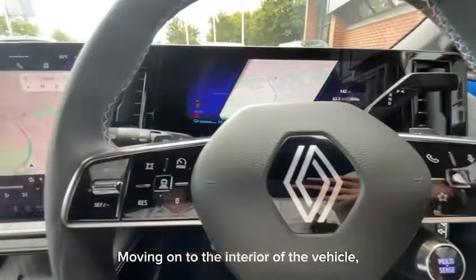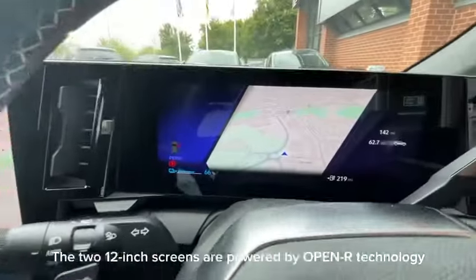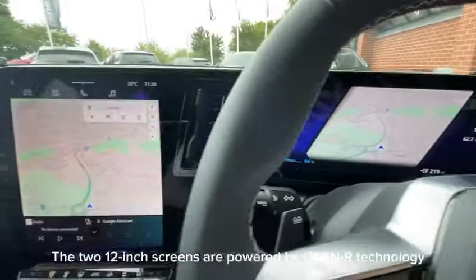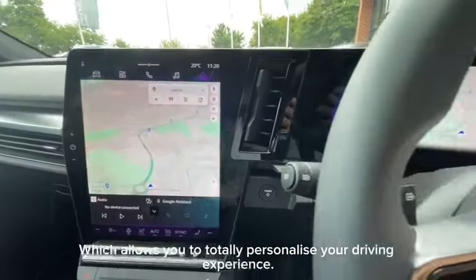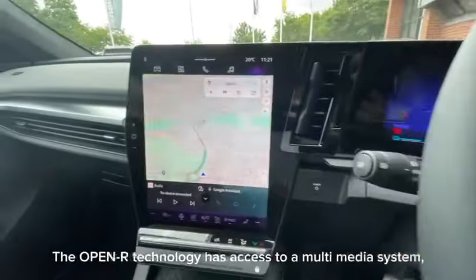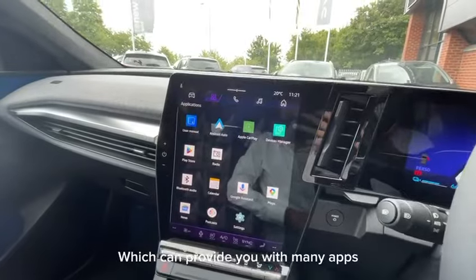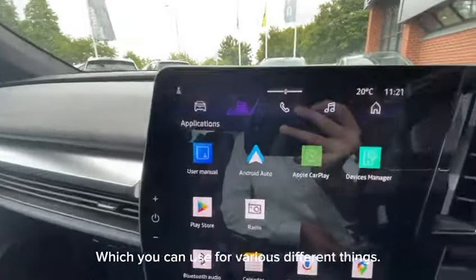Moving on to the interior of the vehicle, the two 12 inch screens are powered by Open R technology, which allows you to totally personalise your driving experience. The Open R technology has access to a multimedia system which can provide you with many apps for various different things.